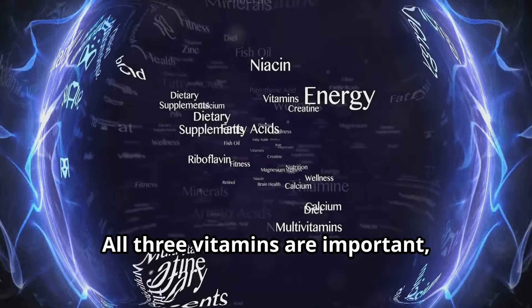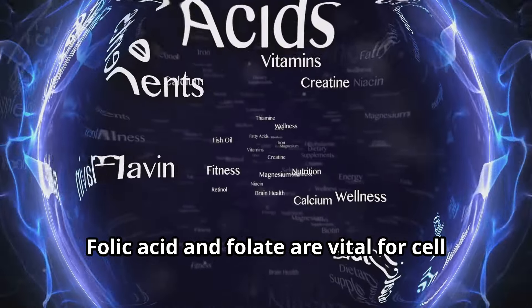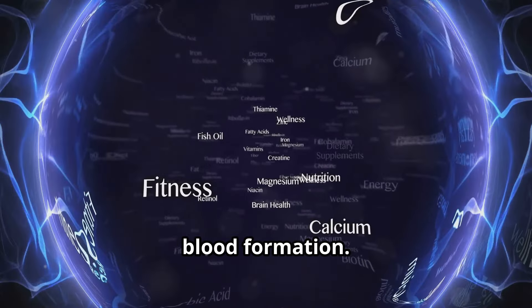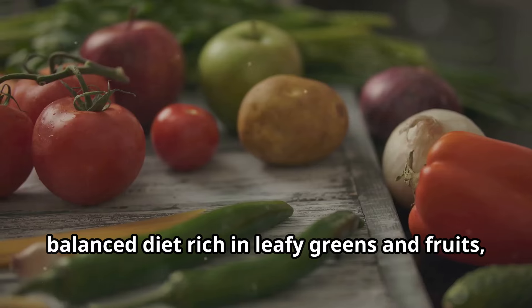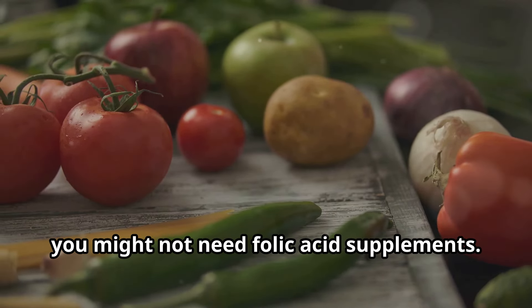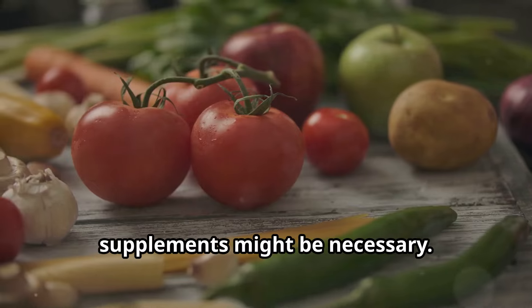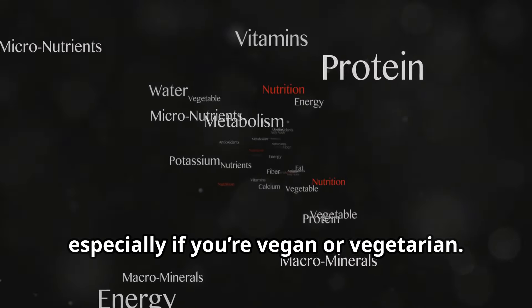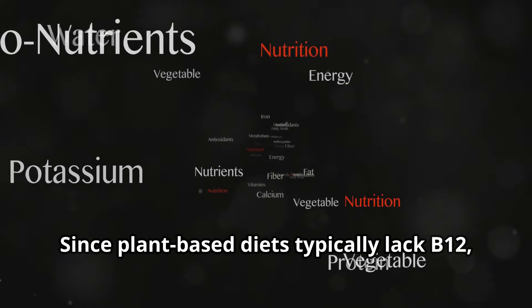All three vitamins are important but serve different functions. Folic acid and folate are vital for cell growth and metabolism, while B12 is key for nerve health and blood formation. If you're getting enough folate from a balanced diet rich in leafy greens and fruits, you might not need folic acid supplements. However, during pregnancy or certain health conditions, supplements might be necessary. B12 is especially vital if you're vegan or vegetarian, since plant-based diets typically lack it.